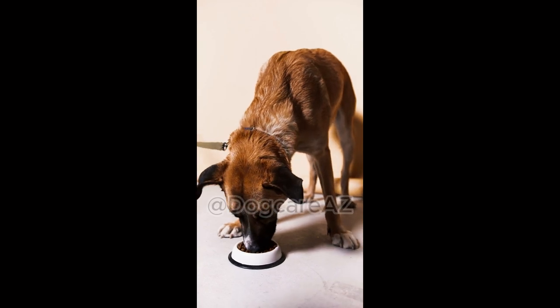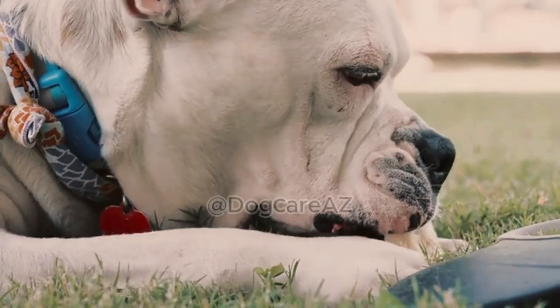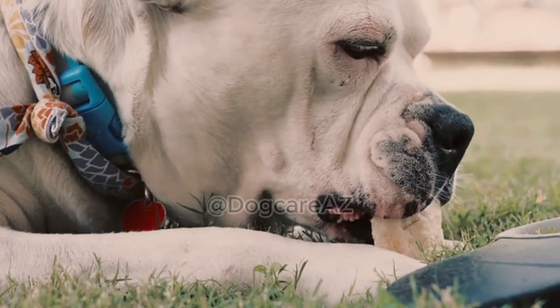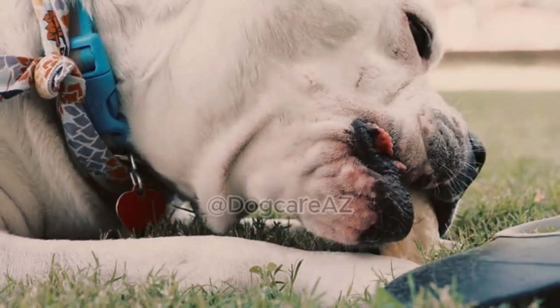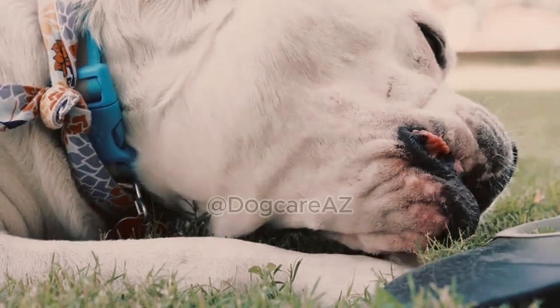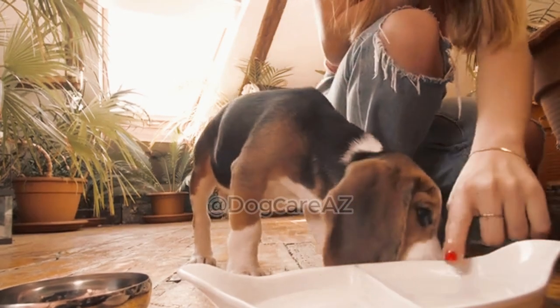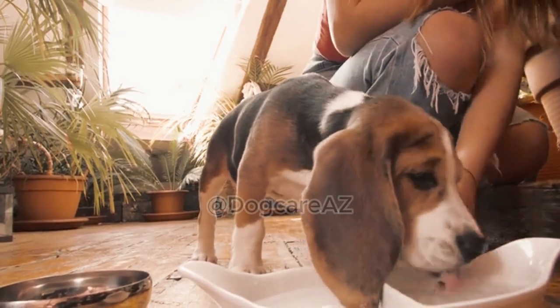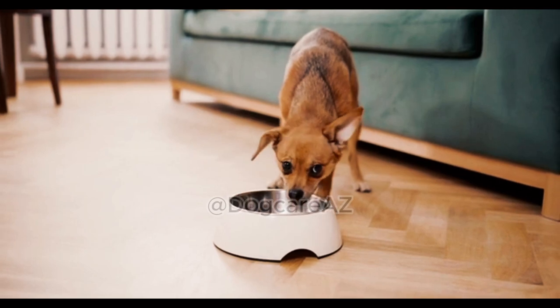Five: Addressing common dietary concerns. Many dogs have specific dietary concerns such as allergies, sensitivities, or special dietary needs. In this segment, we will provide guidance on selecting food options that cater to these concerns. We will explore hypoallergenic diets, limited ingredient formulas, and specialty diets for dogs with specific health conditions.